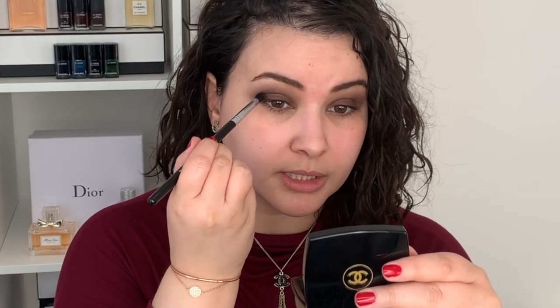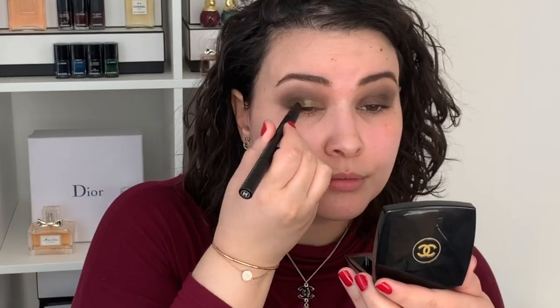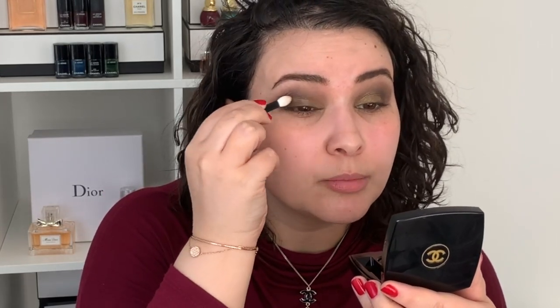Now using a more tapered brush, I'm going to go into that darker greenish shade and place it in the crease. Then going in with a small tapered brush, I'll go into that gold shade and just place it on the inner corner. I think I went over the brown a little bit too much, so just taking the little sponge from before I'm going to blend that out.